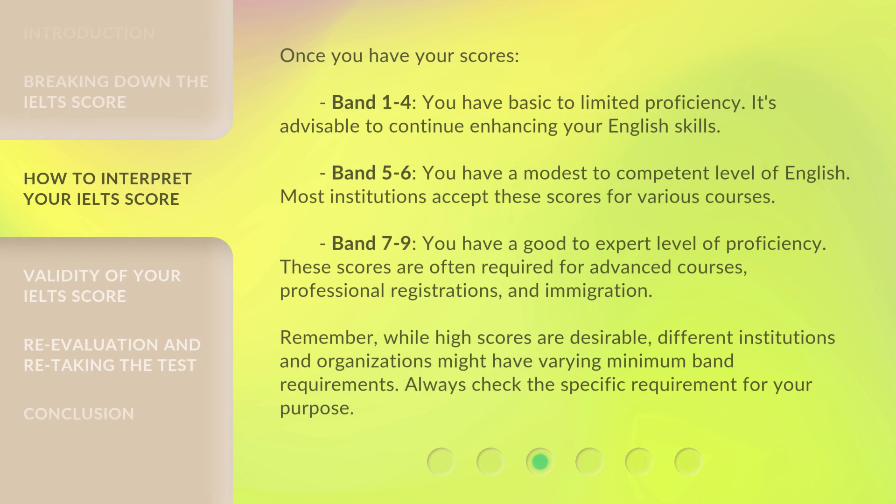Once you have your scores: Band 1 to 4 indicates basic to limited proficiency, and it's advisable to continue enhancing your English skills. Band 5 to 6 reflects a modest to competent level of English, and most institutions accept these scores for various courses. Band 7 to 9 represents a good to expert level of proficiency, and these scores are often required for advanced courses, professional registrations, and immigration.